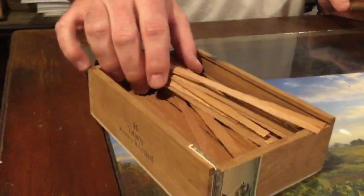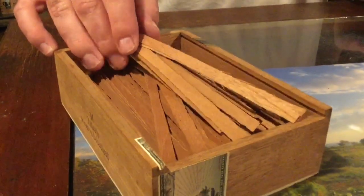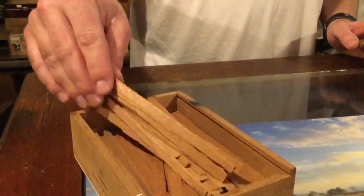Here we have Spanish cedar — it's a type of mahogany. A lot of traditionalists will use a small strip of Spanish cedar to light a cigar.